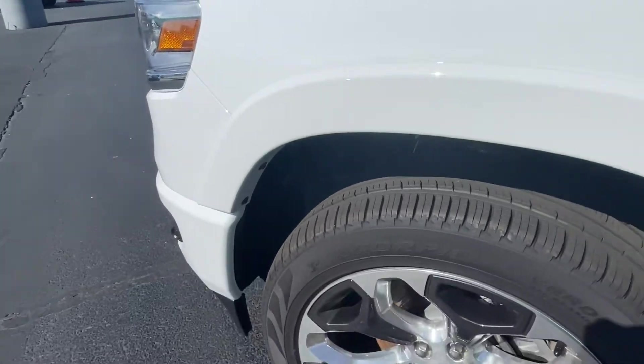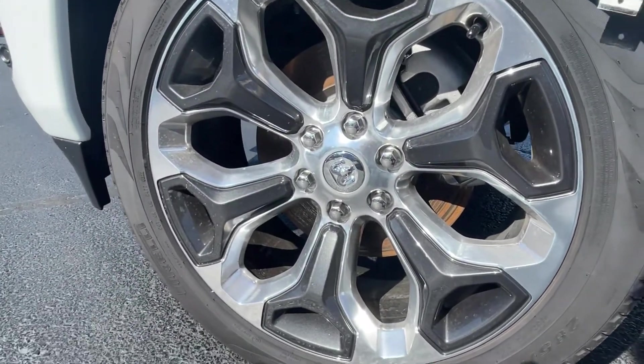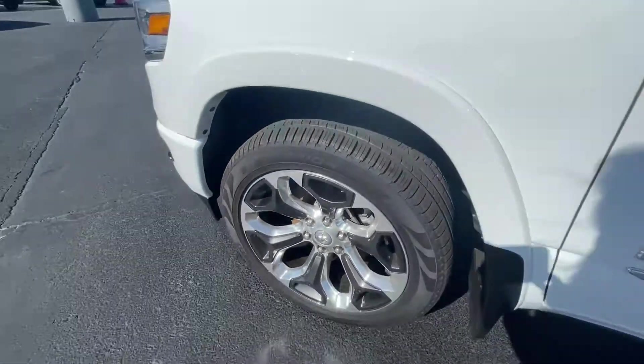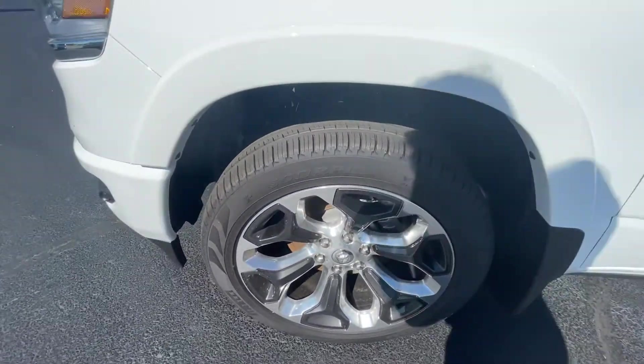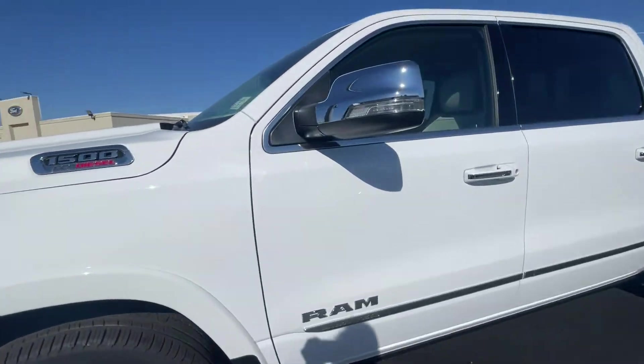We're sitting on Scorpion tires and 22s — really nice black-out look, so you get the chrome without it being overpowering. Just a little bit of chrome here and there.